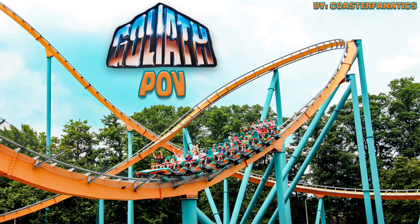What's up, you guys? I'm Patrick of Coaster Fanatics, and welcome to my POV and review of Goliath, the B&M hyper coaster at Six Flags Over Georgia. This coaster opened in 2006 and has a max height of 200 feet, a main drop of 170 feet, and a top speed of 70 miles per hour.